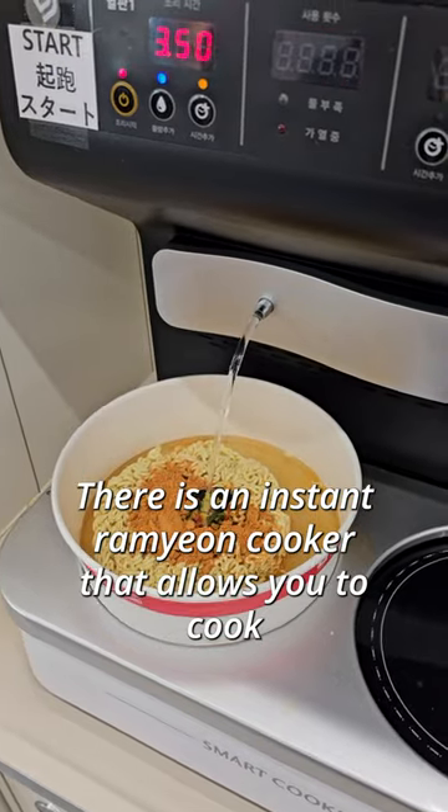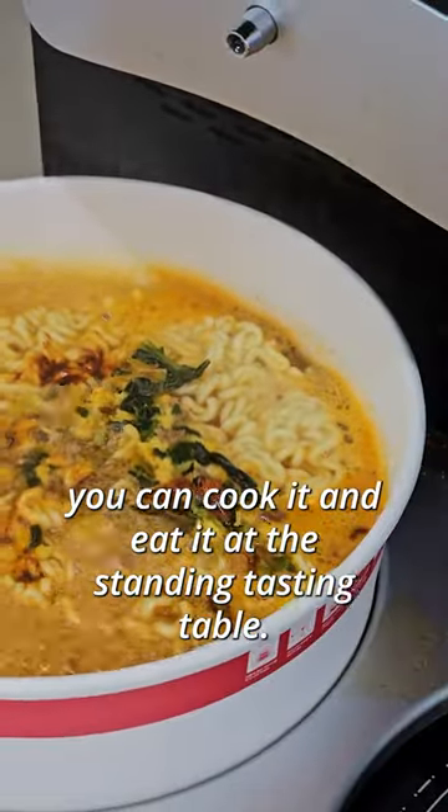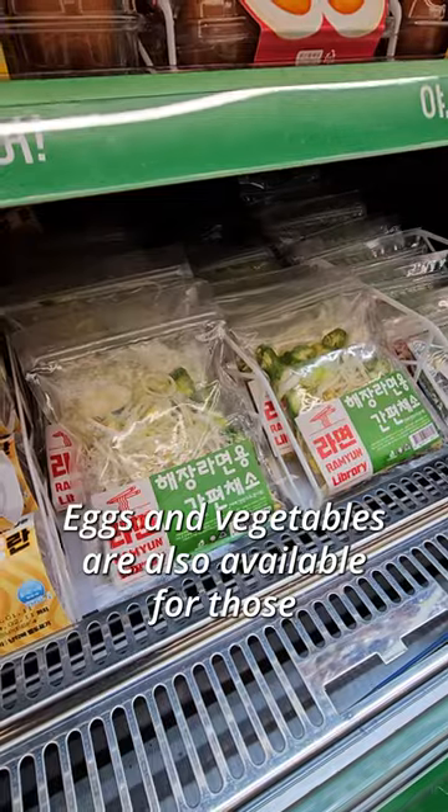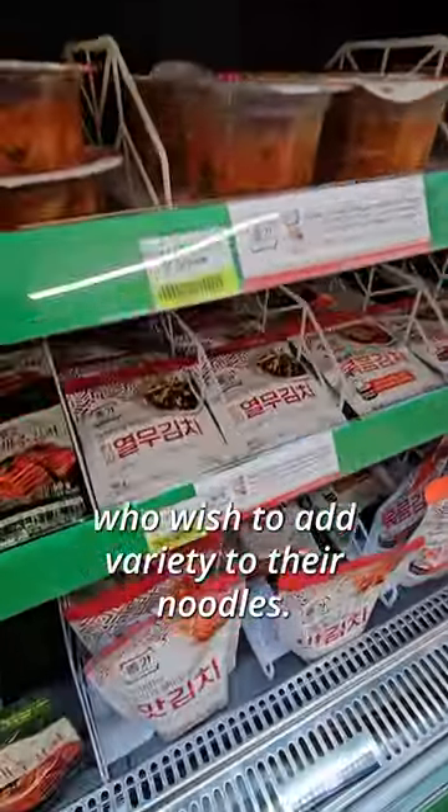There is an instant ramen cooker that allows you to cook your own ramen, and after paying, you can cook it and eat it at the standing tasting table. Eggs and vegetables are also available for those who wish to add variety to their noodles.